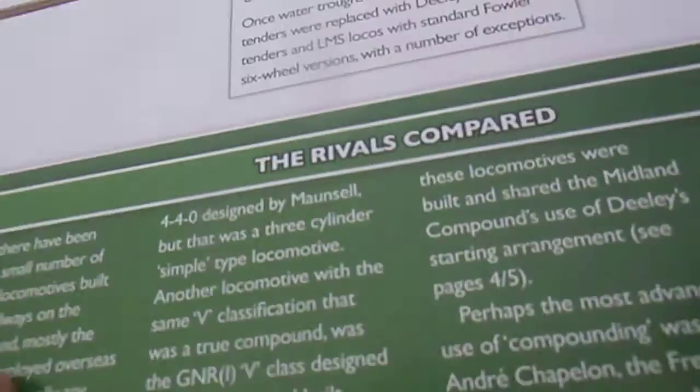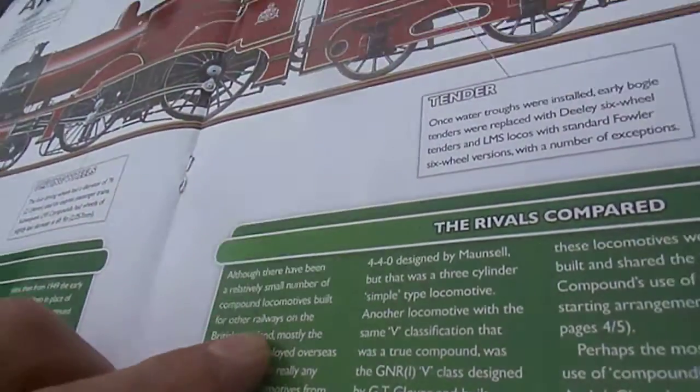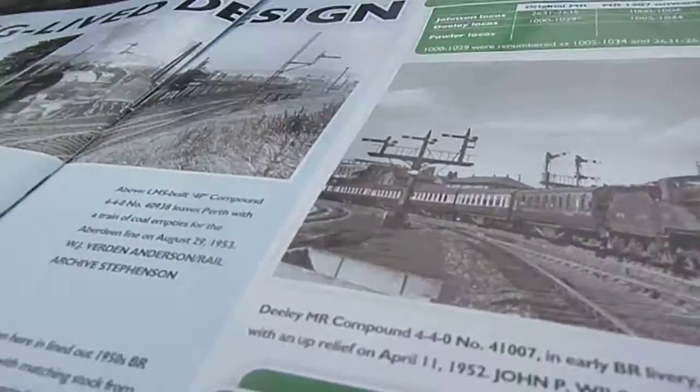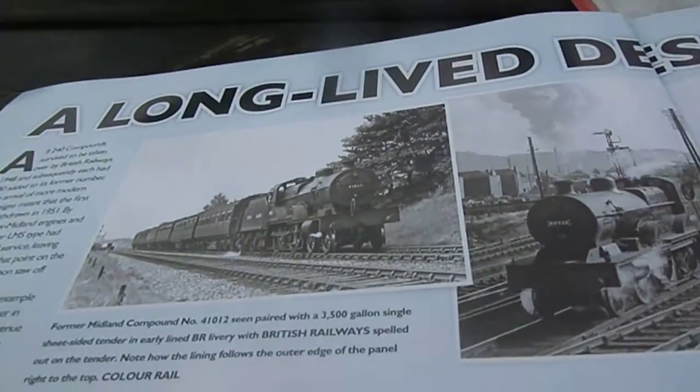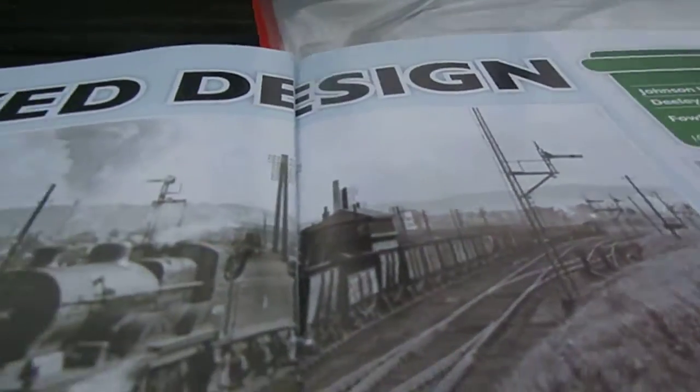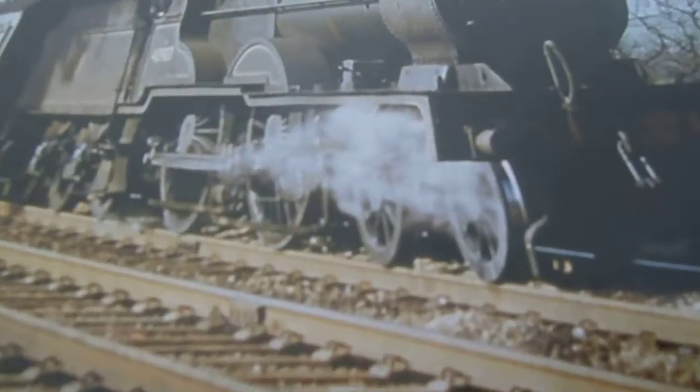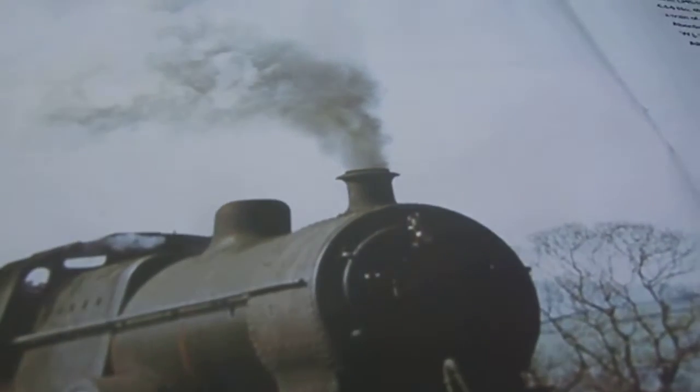A little bit with rivals compared. This is like the profile — a long-lived design. Nice black and white photos there, lined out in 1950 in BR livery, which matched stock from the same period.